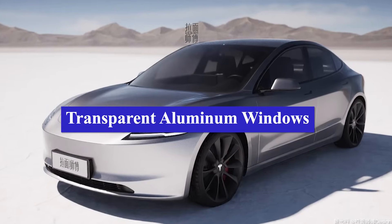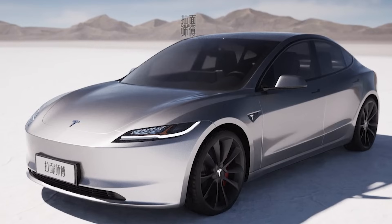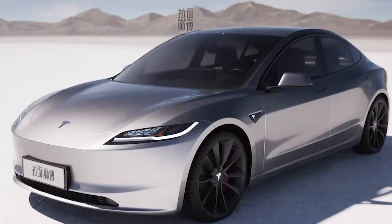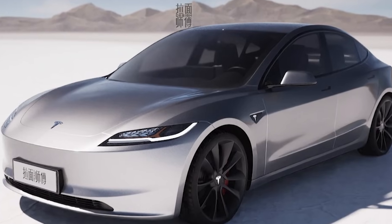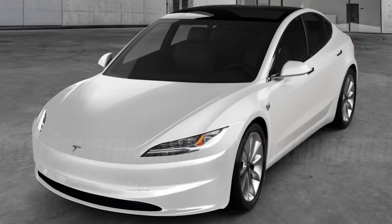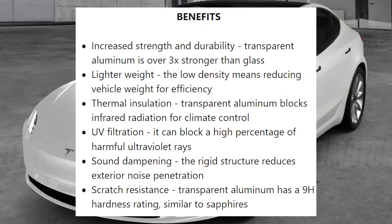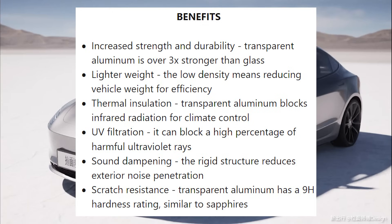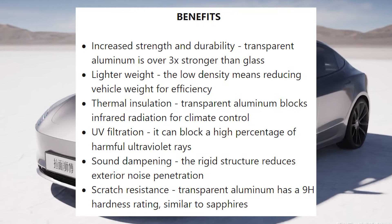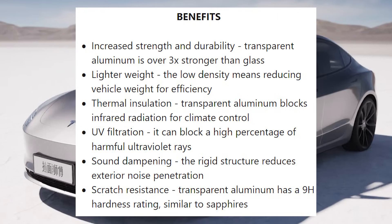Transparent aluminum windows. Transparent aluminum refers to aluminum oxynitride, a ceramic material that can be produced with high optical transparency while maintaining the strength, hardness, and thermal properties of aluminum metal. For the new Model 3, Tesla will use transparent aluminum for the glass roof and some window panels. This provides a number of benefits compared to conventional automotive glass: increased strength and durability — transparent aluminum is over 3x stronger than glass — and lighter weight, as the low density means reducing vehicle weight for efficiency.